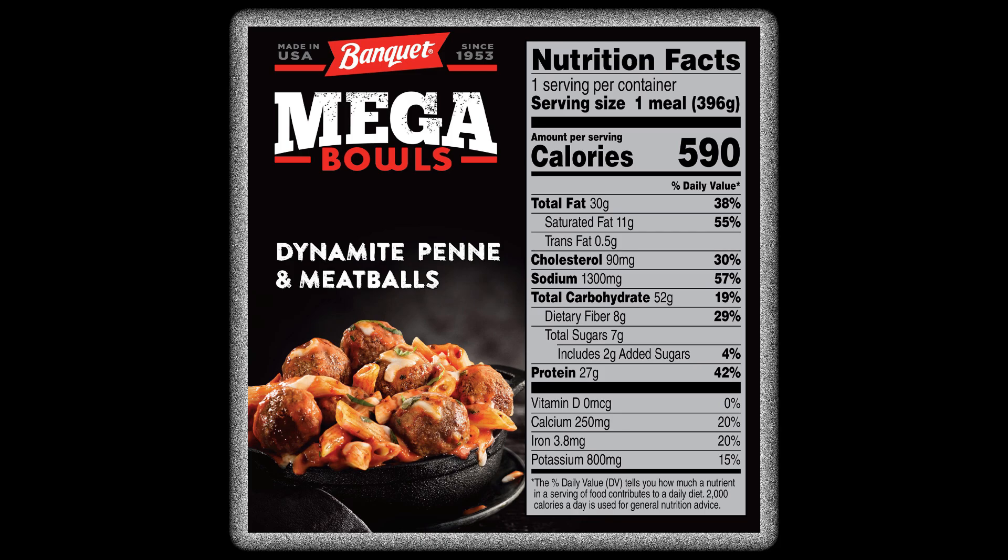The 14-ounce Dynamite Penne and Meatballs Mega Bowl has 590 calories, 30 grams of total fat, 11 grams of saturated fat, half a gram of trans fat, 90 milligrams of cholesterol, 1,300 milligrams of sodium, 52 grams of carbohydrates, 8 grams of fiber, 7 grams of sugars, and 27 grams of protein.